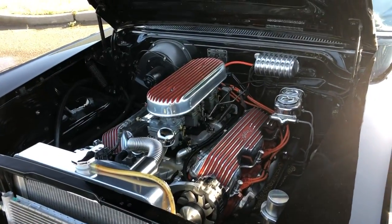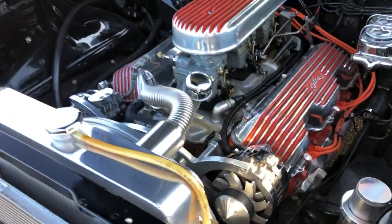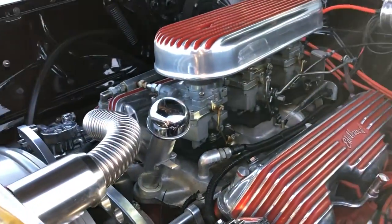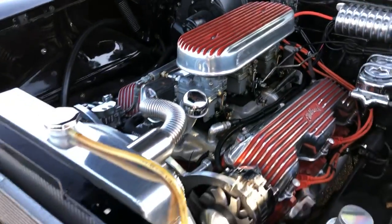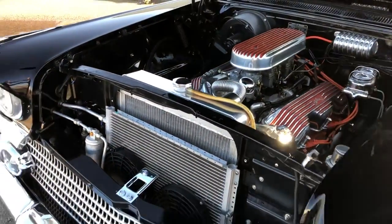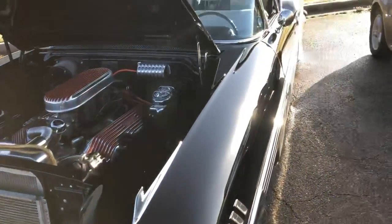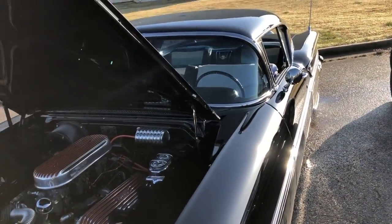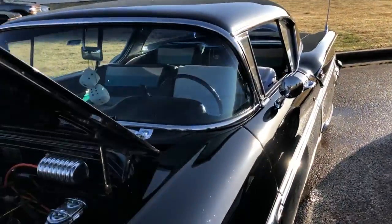This is the original 348 with the original tri-power carburetor. Most of the tri-powers have been replaced with fuel injection or four barrels, but this particular one still has the original carburetor that came from the factory with this car. He's had it about 16 to 17 years.